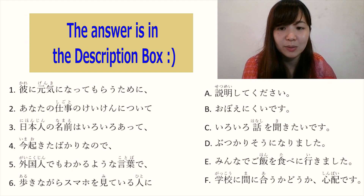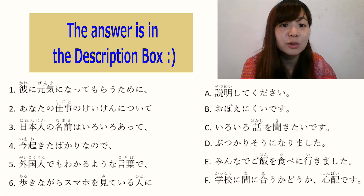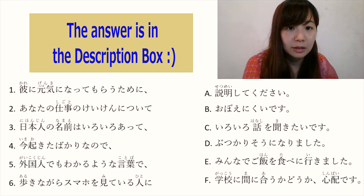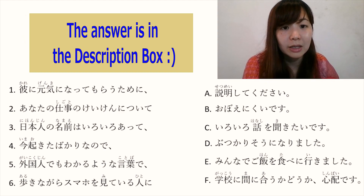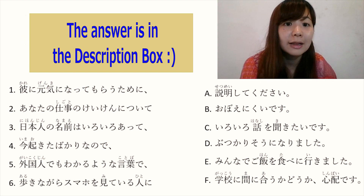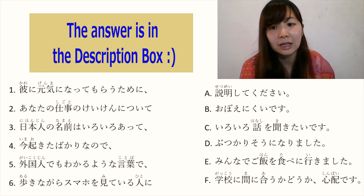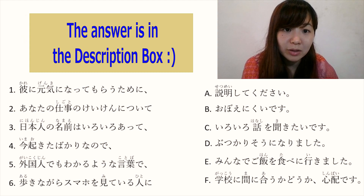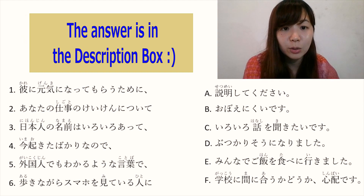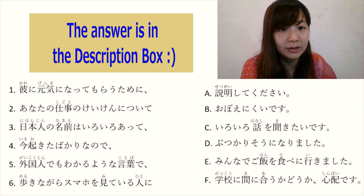Number 5: 外国人でも. 外国人 means foreigner. Noun plus でも means 'even if'. 分かる means 'to understand'. 分かるような言葉 means 'words like even a foreigner would understand'. 言葉 means words or language. So 外国人でも分かるような言葉で — 'in a language that even foreigners understand'. The answer is A: 説明してください. Full sentence: 'Please explain in a language that even foreigners can understand.' The answer is A.